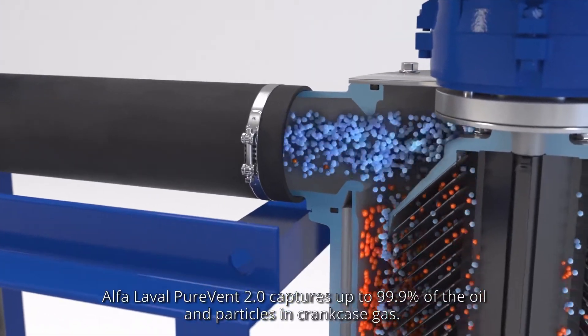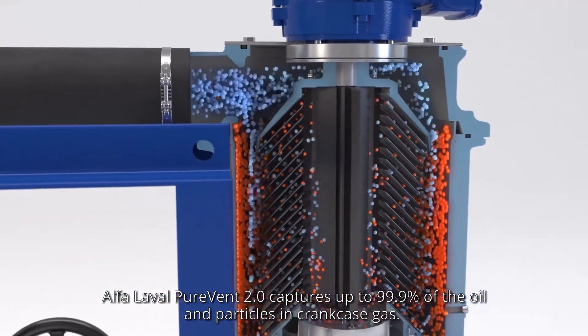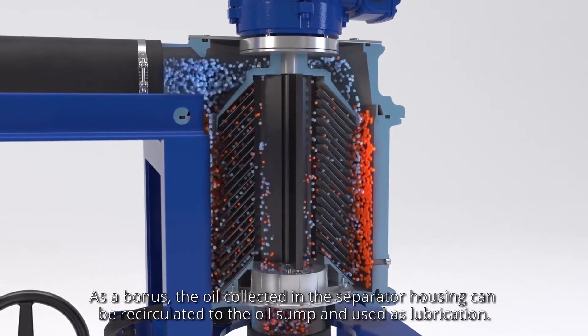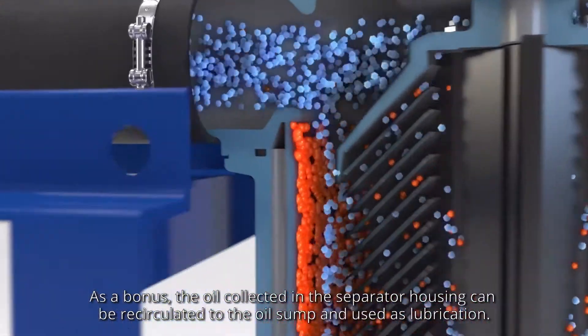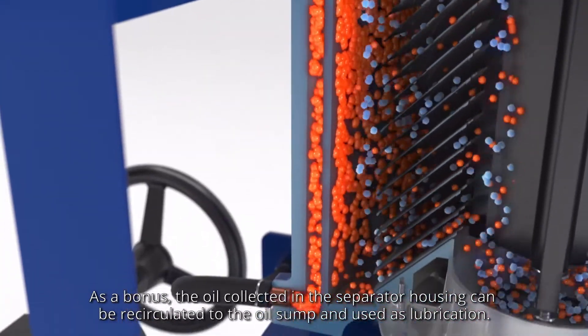Alfa Laval PureVent 2.0 captures up to 99.9% of the oil and particles in crankcase gas. As a bonus, the oil collected in the separator housing can be recirculated to the oil sump and used as lubrication.